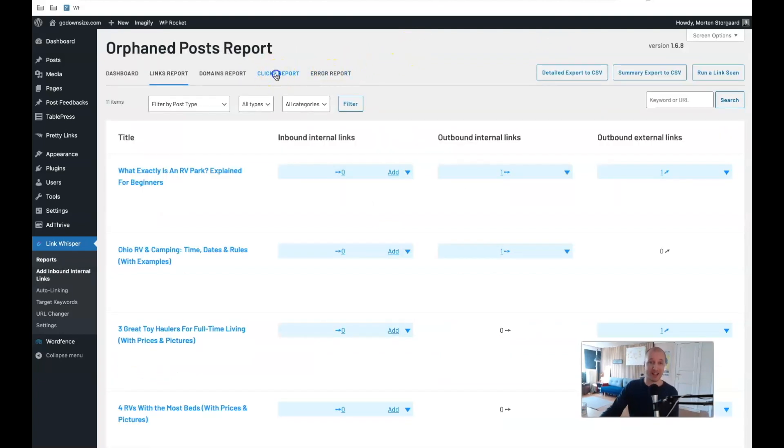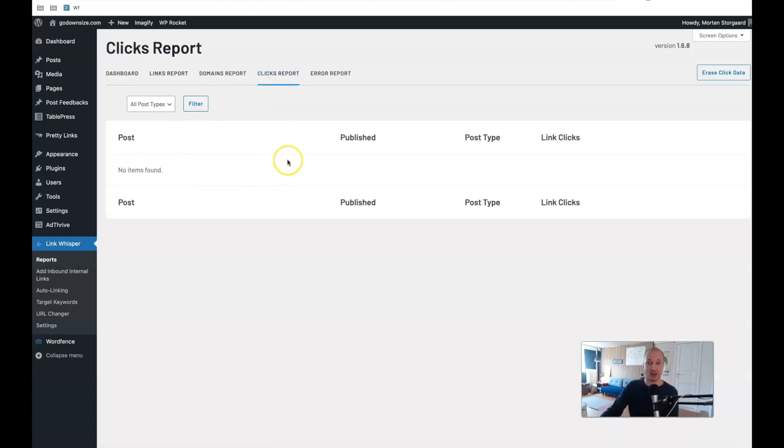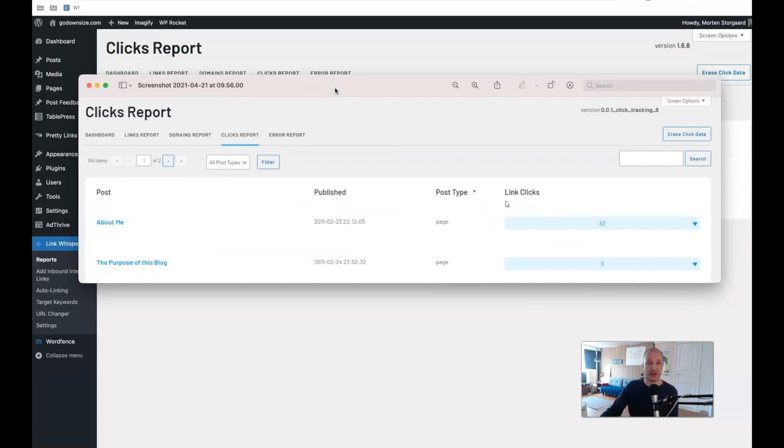They just added a clicks report. Since I just updated it, I have nothing yet, but take a look at this screenshot Spencer shared in a recent video. From one of his sites, you can see this site has 83 clicks over a given period. That's a really cool feature because, over time — a couple of months from now — I can go in on godownsize.com and see exactly which articles are getting more traffic because I inserted these internal links. If people click onto that extra page, that can easily mean we double the money we make from ads, and there's a higher chance they'll click affiliate links.